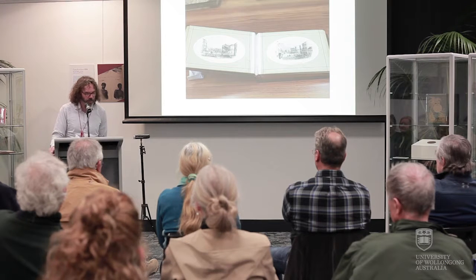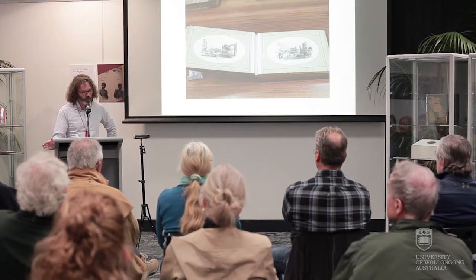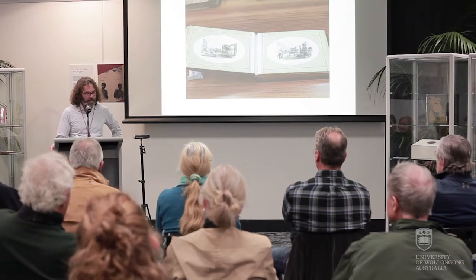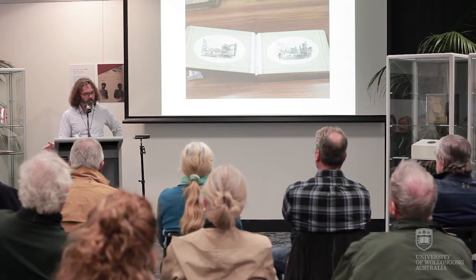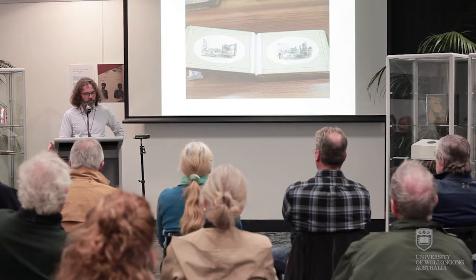He was an accomplished watercolourist and engraver and was involved in a number of successful collaborations with the relatively new publishers Sands and Kenny. In the 1850s, keepsake albums comprising views and vistas of the colony were becoming popular gifts and also documented the beginning of a nationalistic pride in the progress and development of the colony.